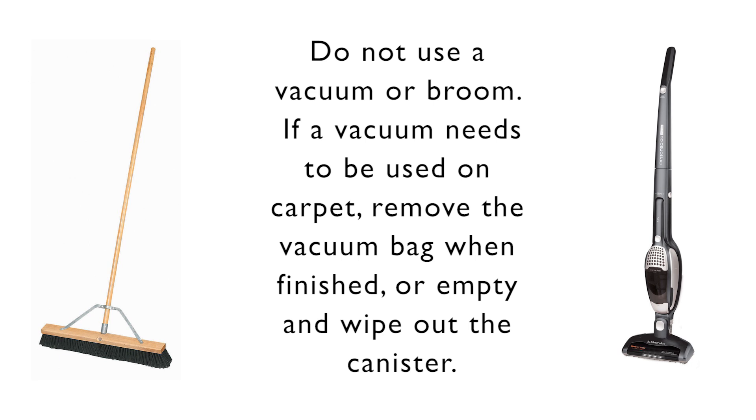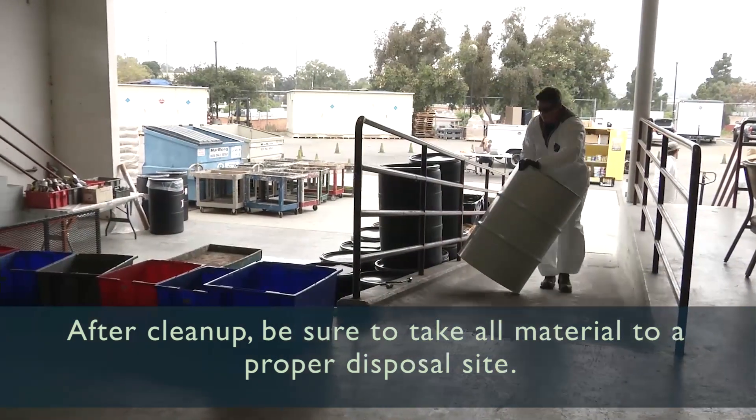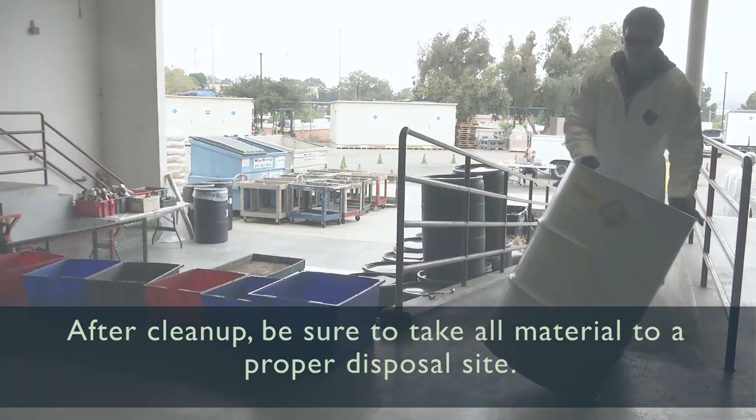Do not use a vacuum or broom. If a vacuum needs to be used on carpet, remove the vacuum bag when finished, or empty and wipe out the canister. After cleanup, be sure to take all material to a proper disposal site.